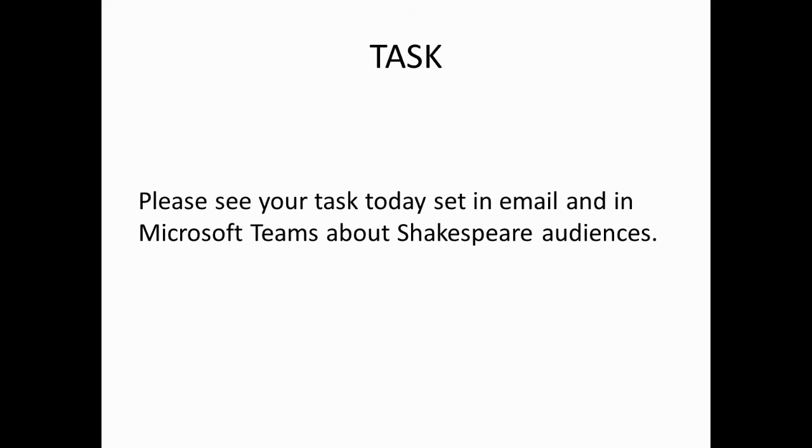Your task. Please see your task today, set in email and in Microsoft Teams, about Shakespeare audiences. Thank you for listening.